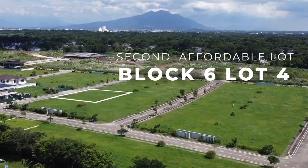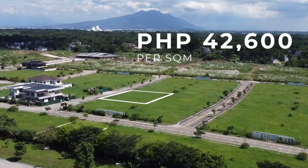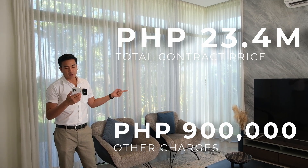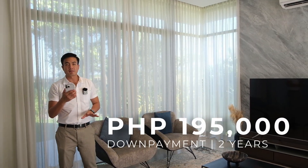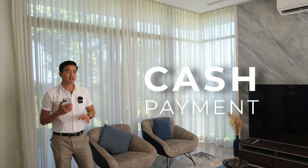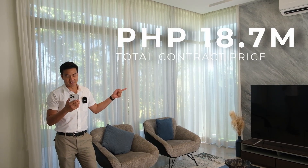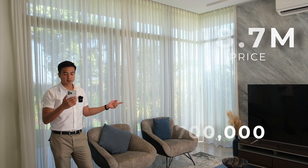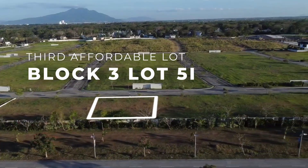For block 6, lot 4, 550 square meters — the price per square meter is 42,600, making the TCP 23.4 million. With other charges of 900k, that will be around 24.3 million pesos. The monthly down payment for 2 years is 195,000. For cash basis, you get a discount of up to 4.6 million, making the new total price 18.7 million. With other charges of 700k, the total price with other charges will be 19.5 million pesos.